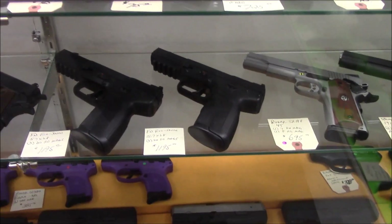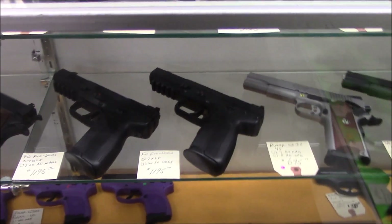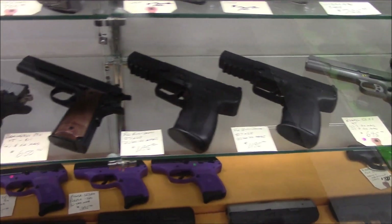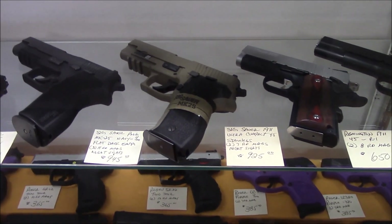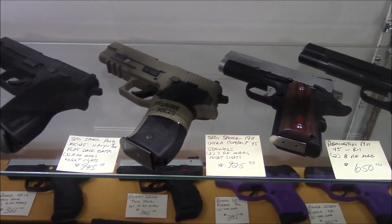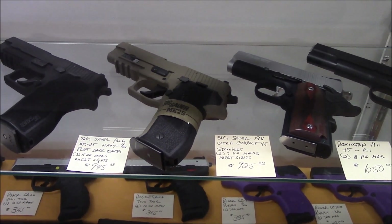We also have some exotic guns — the FN57, we got two of them. That is a cool gun. Got some Sigs in there — there's a flat dark earth Sig for $945. And the MK25.